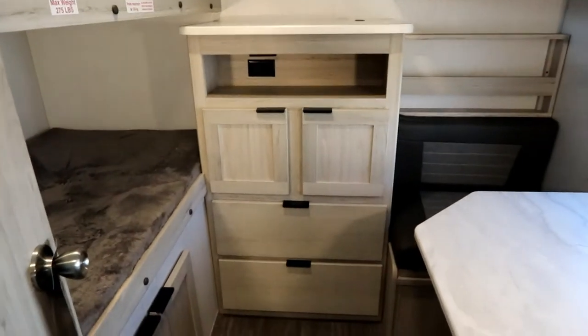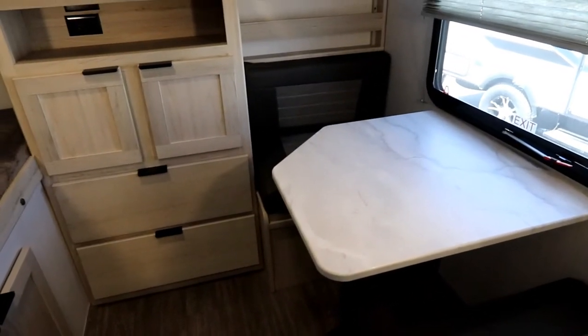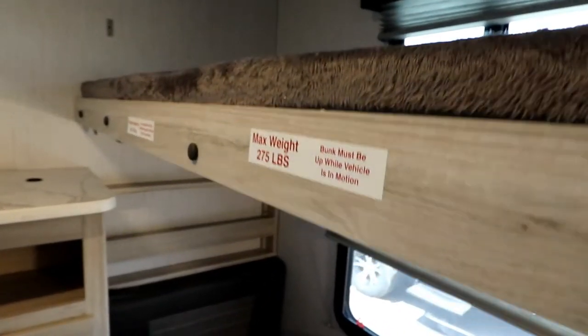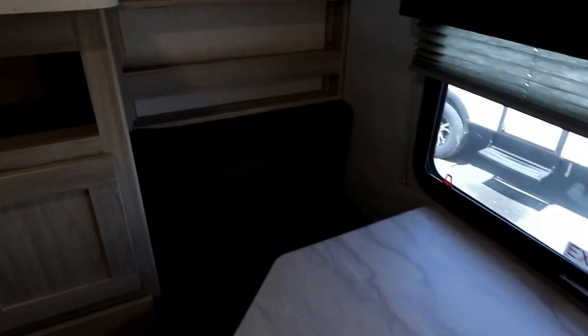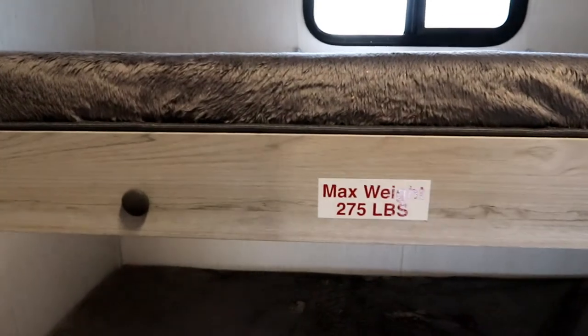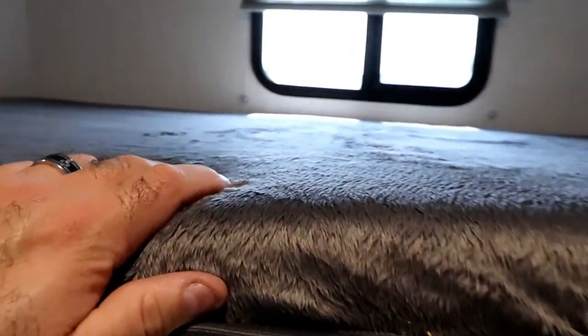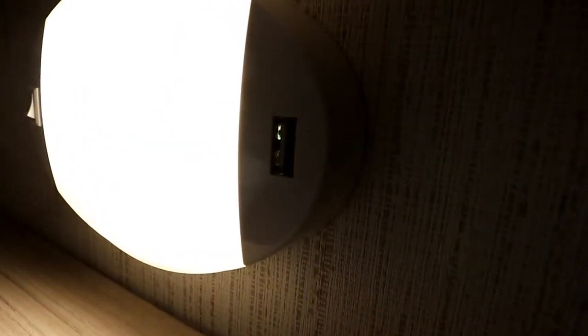Four bunks in the back. The third bunk converts into a dinette for eating — because if you're sleeping six people you're going to need eating for six. Our top bunk can be lifted, pivoted, and locked out of the way, so if you're a little taller you can sit down. There's some storage back there and lots of storage here. Our two lower bunks are adult-sized, supporting 275 pounds each, with nice thick mattresses. A little feature I noticed: in the lights back here there are USB ports. So if you have younger kids who need to charge a phone or tablet, each of the lights has USBs.